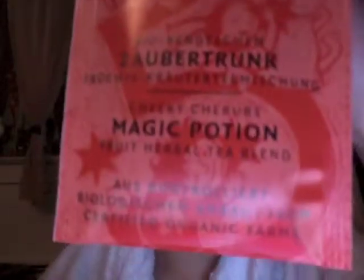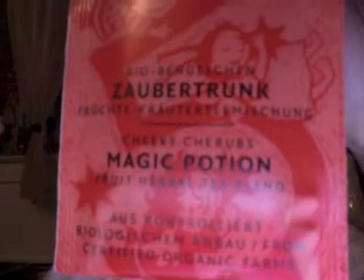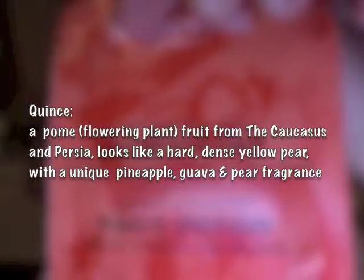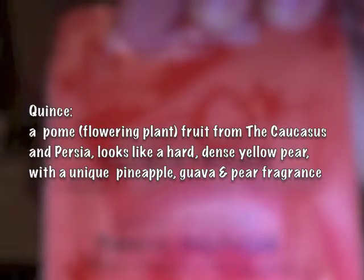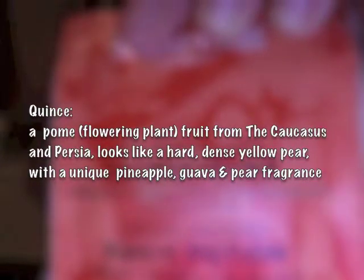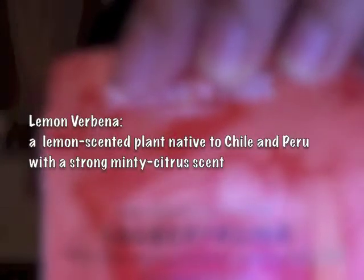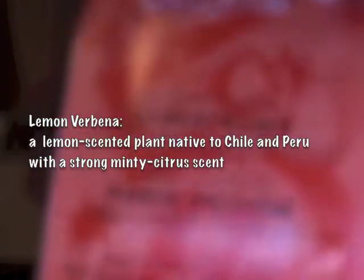Cheeky Cherub Magic Potion. It is a fruit herbal tea. It has — I don't know what quince is — but quince, rosehip, hibiscus, lemon balm, lemon verbena, rose flowers, sunflowers, and cornflowers. So lots of floral notes. Yay! See you in a bit.